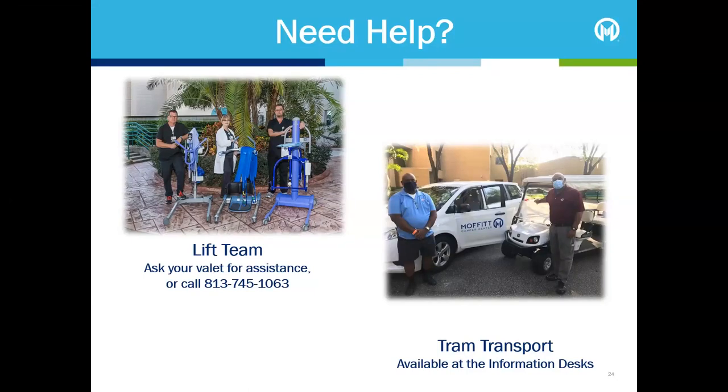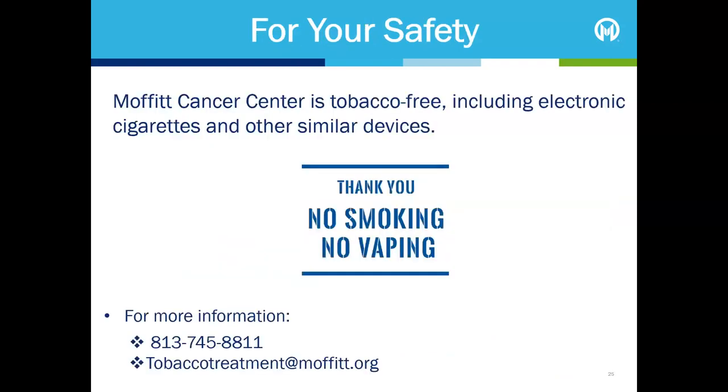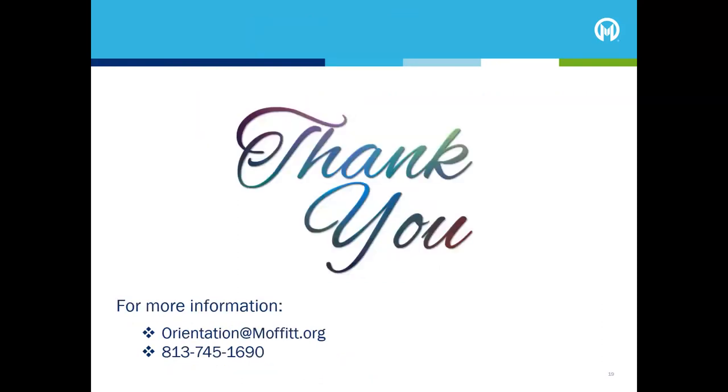Moffitt also offers complimentary tram services between the buildings on the Magnolia campus and transportation between all Moffitt campuses. For transportation arrangements, please visit the information desks at the main entrances of each campus. Moffitt Cancer Centre is a tobacco-free campus, including electronic cigarettes and other similar devices. For those who are interested, we offer a free tobacco treatment programme for patients and family members. Thank you for watching this section of the Patient and Family Orientation. To view the other sections of the presentation, please visit moffitt.org/orientation.